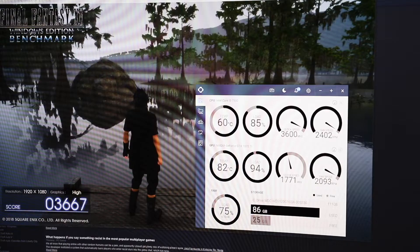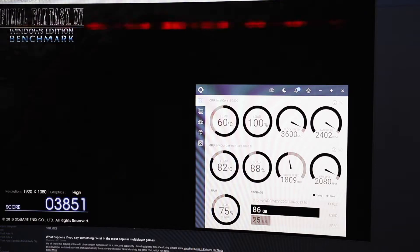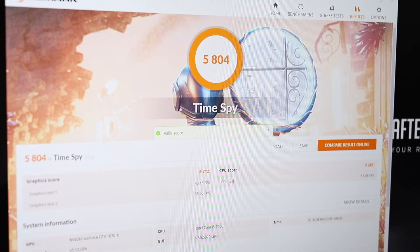On to some tests. Running the CPU and GPU at 100% load for about an hour, the CPU sits at about 60 degrees Celsius while the GPU hits 82 degrees Celsius. In Cinebench, the OpenGL score is 106.14 FPS, while the CPU score is 590. This is because it's a 4-core, 4-thread CPU, so it may not be the best for rendering or CPU-intensive work. In Time Spy, the overall score is 5804, the graphics score is 6712, and the CPU score is 3287.